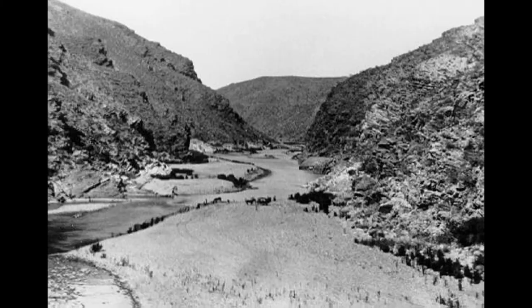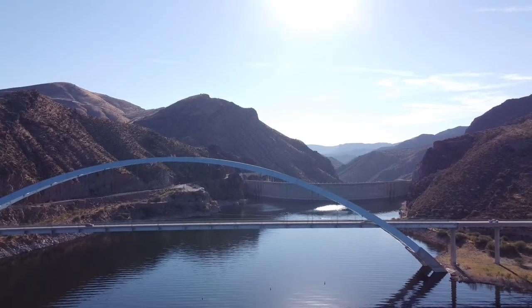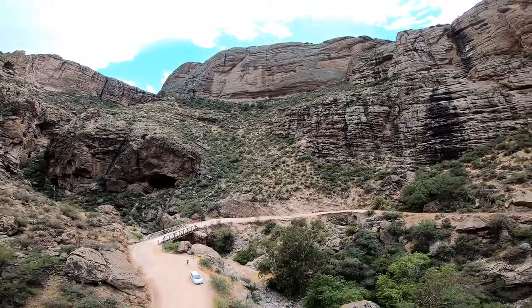After scanning the Tonto Basin area, it was decided that the dam would be built where the Salt River met with Tonto Creek, where it flowed into a narrow gorge known back then as The Crossing. This was an ideal place because it was so narrow, and on each side it was surrounded by towering, solid cliffs capable of holding back such a massive water supply. Preparation for the dam really began in 1903, including establishing a roadway from Mesa to the town of Roosevelt — the road known today as the Apache Trail.